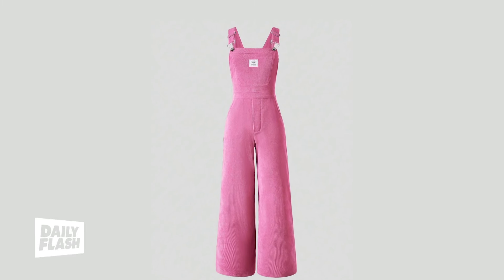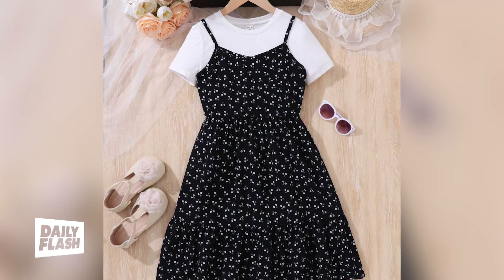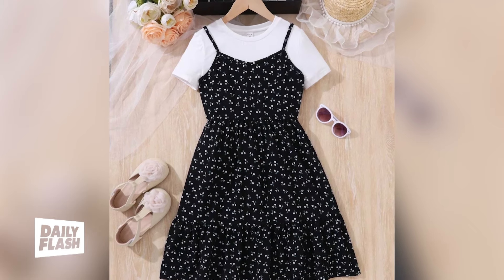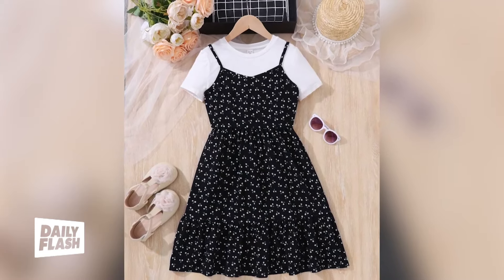One of my top picks is the Shein teen girl letter patch detail overall jumpsuit. It's comfy, it's versatile, and you can easily transition it from summer to fall. Or how about this beautiful floral dress paired with a t-shirt underneath? They also have kid sizes for all ages, so you're bound to find that perfect back-to-school outfit.